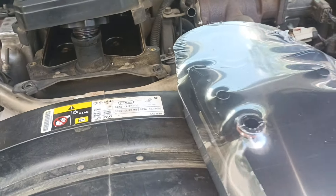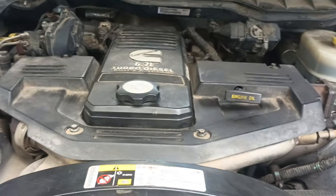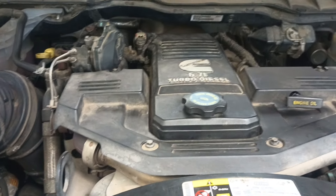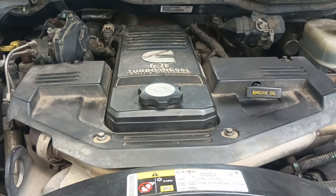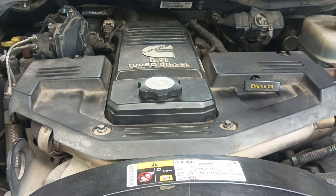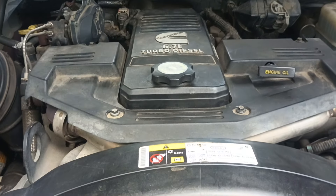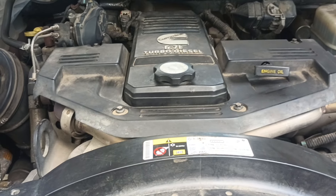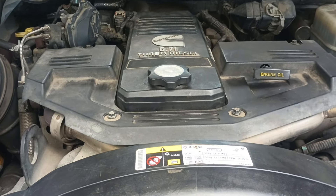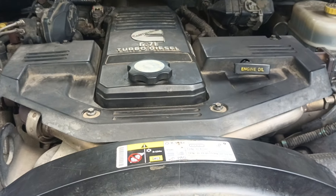I'm just going to throw this new filter on and start bolting everything back together. Everything's back together — it took less than 20 minutes to do that. Now I'm going to tighten up the oil pan drain bolt, torque that back on. I've already got the oil filter on, and I'm just going to refill this thing with oil. And that's it — that's how you change the crankcase vent filter on the 6.7 Cummins.